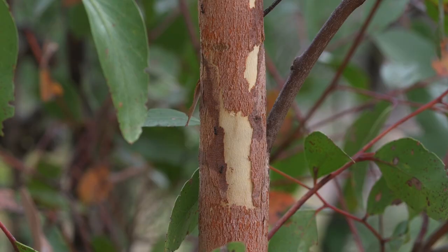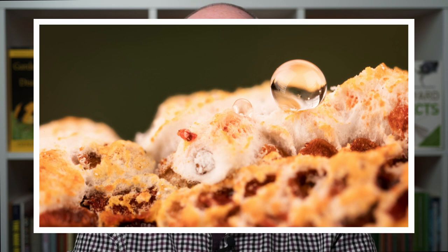Ants love the stuff. But we need to go back a step — what is honeydew? Most sap sucking insects suck phloem sap, and phloem sap is very high in sugar. There's more information on phloem sap and xylem sap in the spittle bug video. Most sap sucking insects, including gum tree scales, don't need all that sugar, and it passes out their rear end as honeydew — so it's a really sweet fluid.